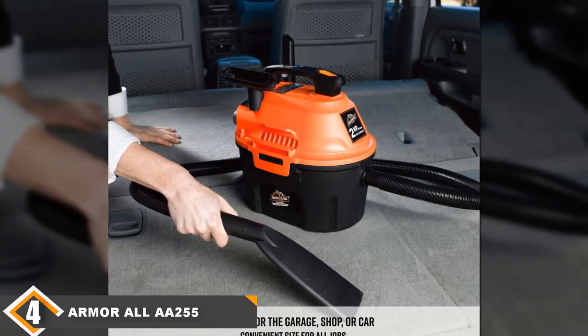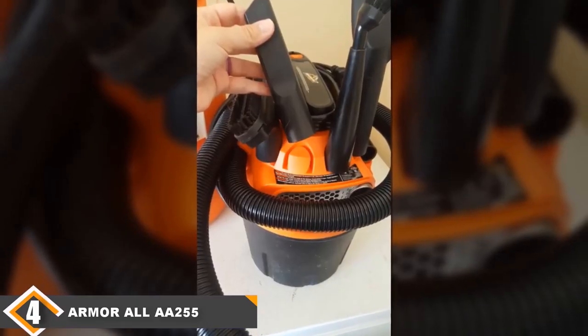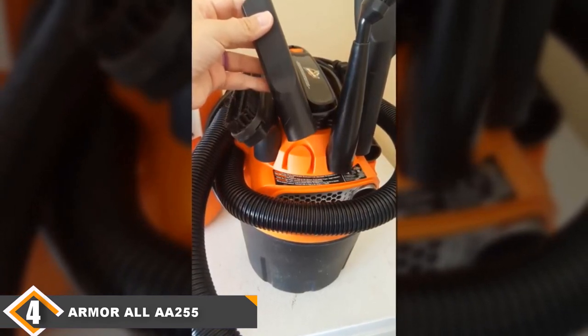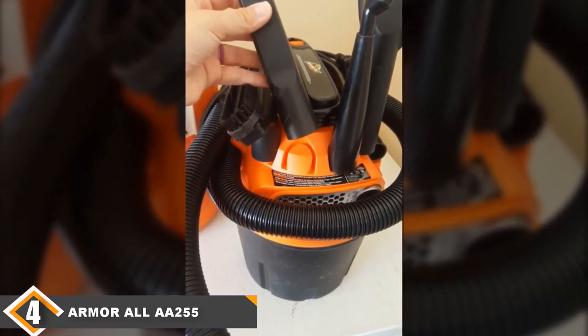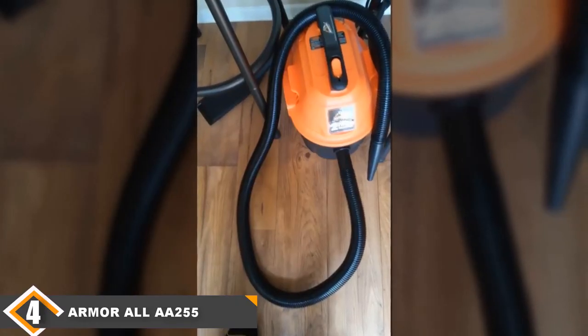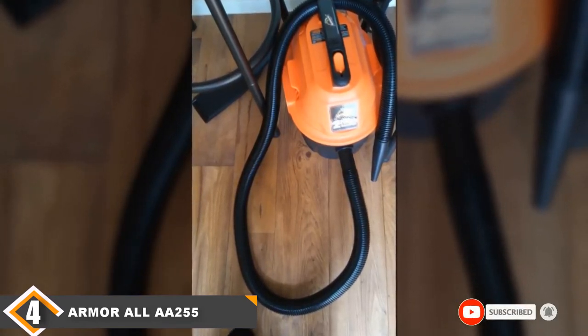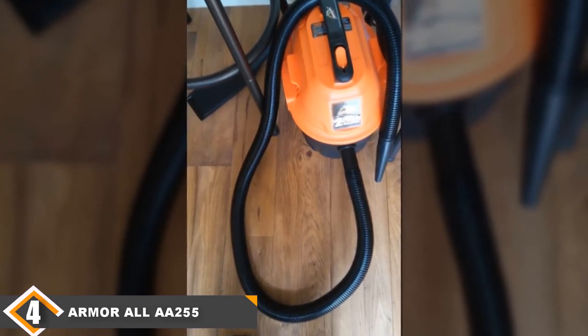This model is cheap, which means that poor quality control is to be expected. It sometimes randomly turns off and the accessories also have a habit of kinking the hose, which is very inconvenient. Ultimately, this model is underpowered, so it's not a great choice for serious cleanup jobs. If you are doing light work, you could be satisfied with this model's performance, but if you want more out of your small shop vac, you'll be happier with a different model.